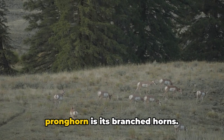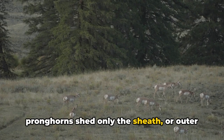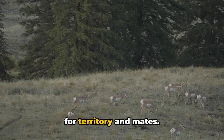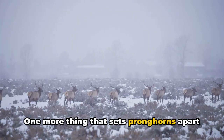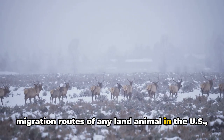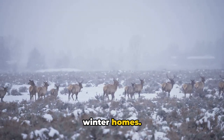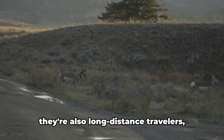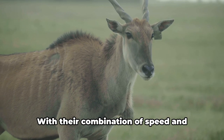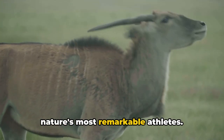Another unique characteristic of the pronghorn is its branched horns. Unlike antlers that are shed annually, pronghorns shed only the sheath or outer layer of their horns each year. These horns are used by males in fights for territory and mates. One more thing that sets pronghorns apart is their migration habits — pronghorns have one of the longest migration routes of any land animal in the U.S., traveling up to 150 miles each way between their summer and winter homes. With their combination of speed and endurance, pronghorns are truly one of nature's most remarkable athletes.